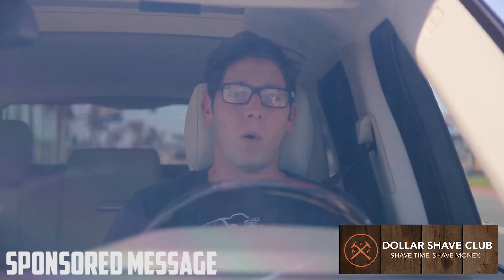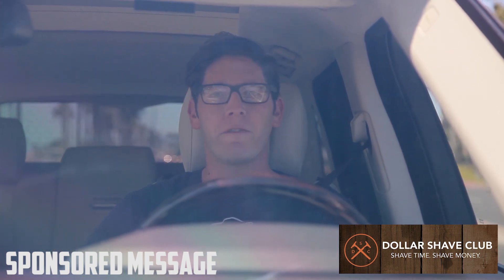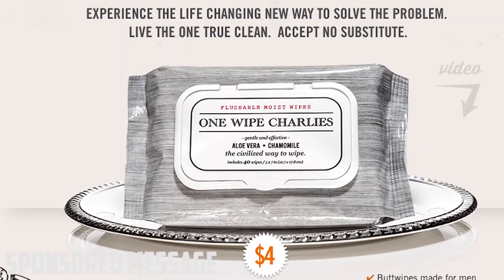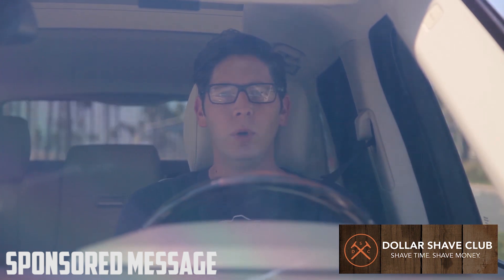You get the razor handle. Do you want more? Because there is more. If you do sign up, you get these little sweet things — they're for your bum. They're called One Wipe Charlies and they keep your b-hole clean. I highly recommend you get them. I want you to get the razors and keep your face clean, but keep the rest of you clean, too. Girls like that.